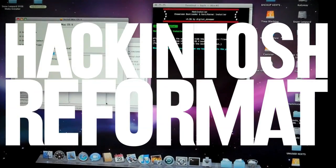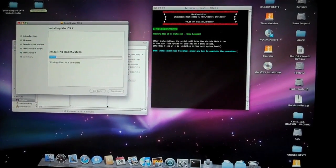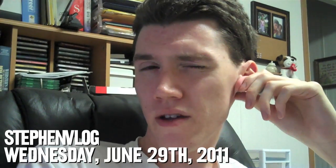This is a Hackintosh reformat. They do not behave — they are like little children. Right now I'm inside macOS trying to install macOS to another partition. Hopefully everything will work fine.